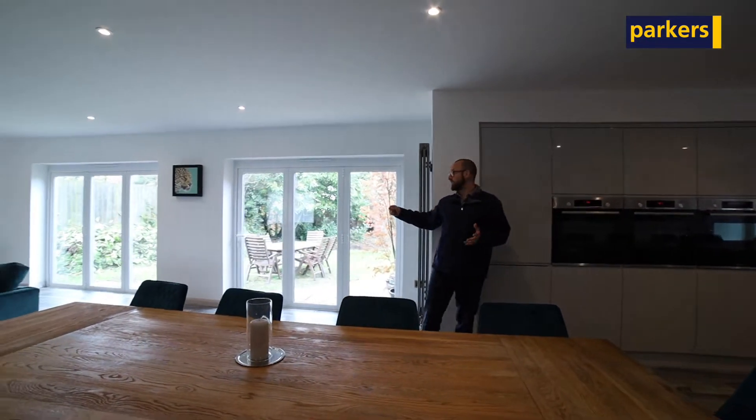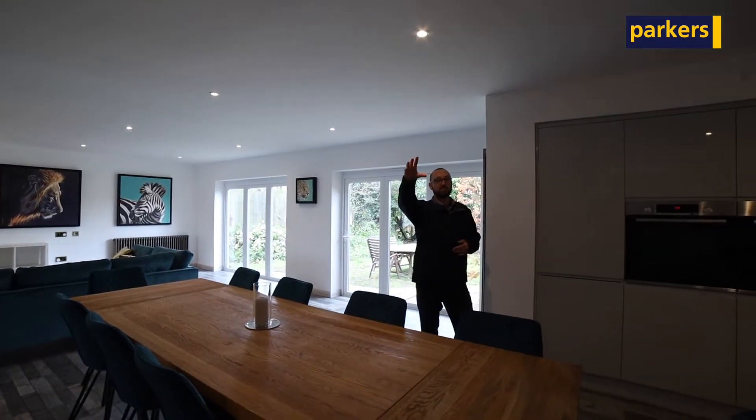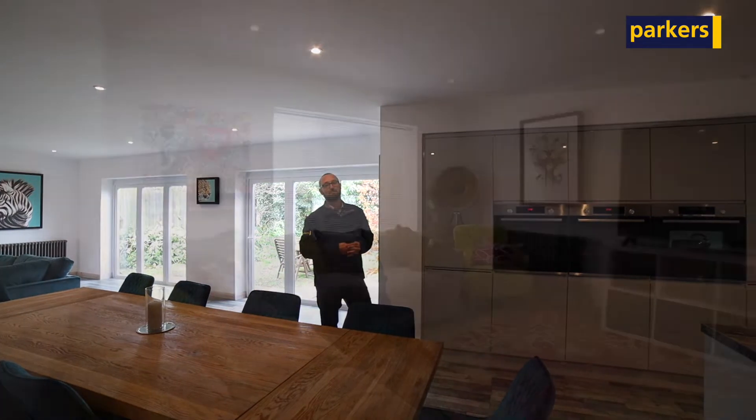That opens up again into this lovely living space with folding doors out into the rear garden. You've got further reception spaces in the original part of the bungalow, with a snug behind me here, and then further space for potential bedrooms and a bathroom downstairs also.